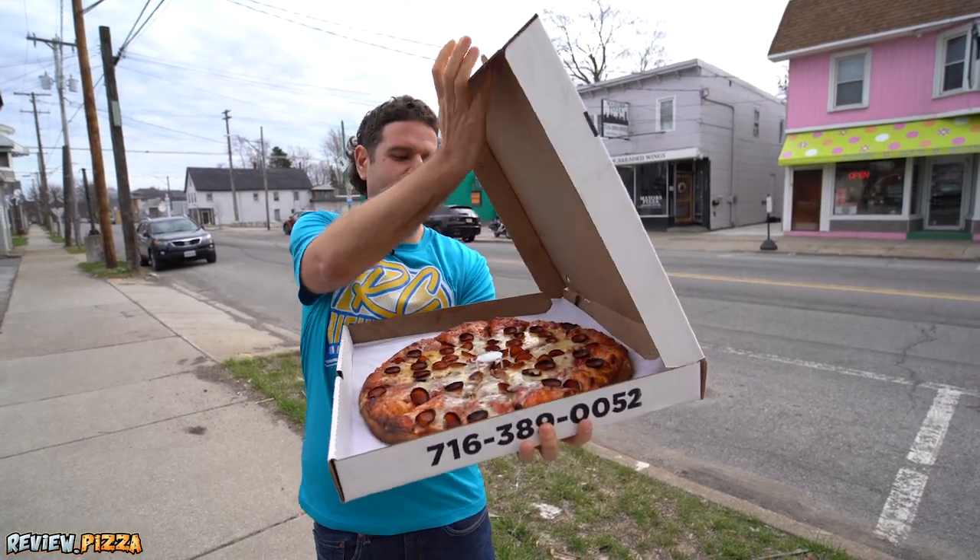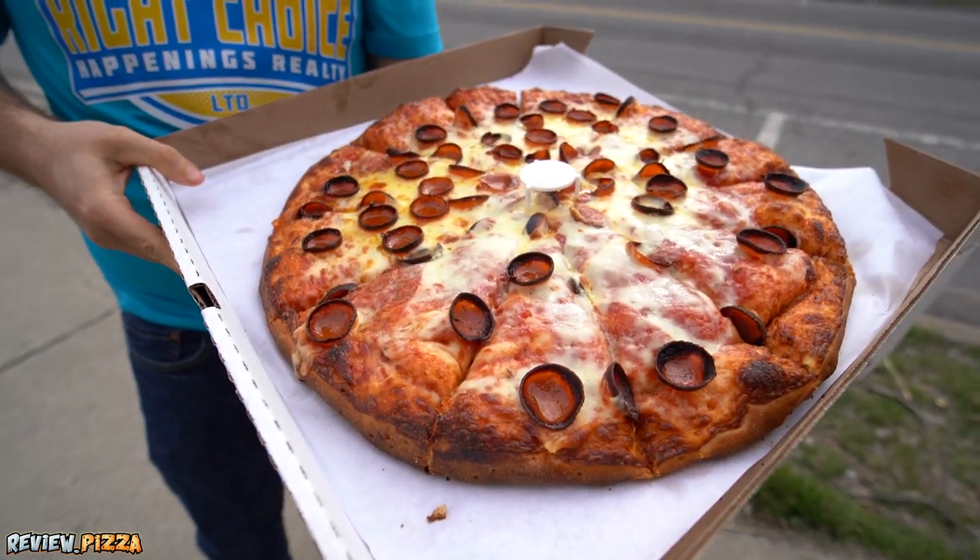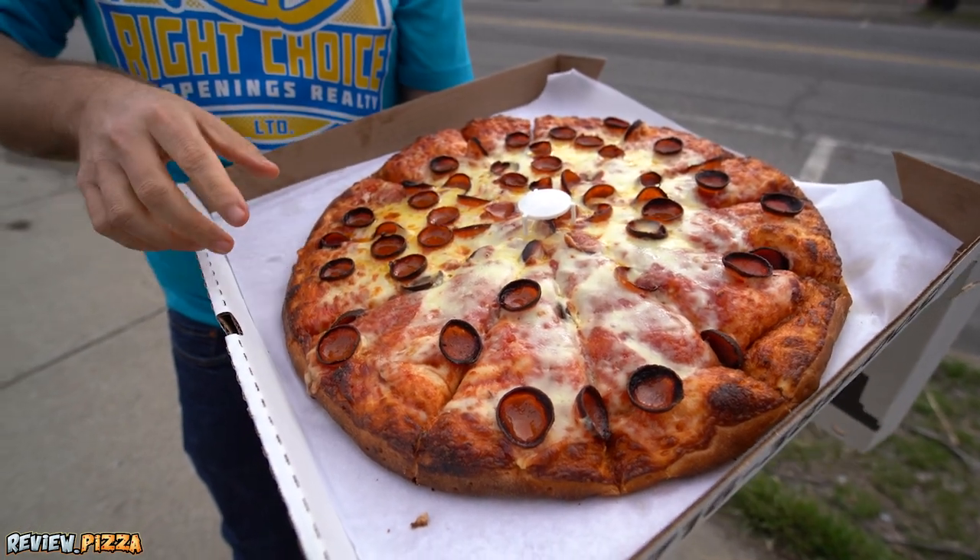Got some tape on it — freshly sealed. Looking Buffalo-easy style. Looks like they cut it into some extra slices here.